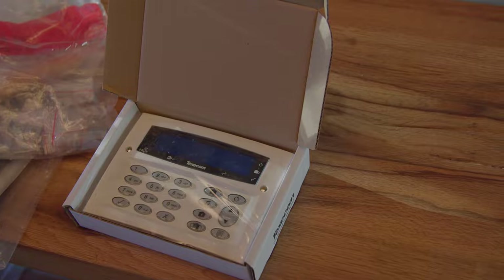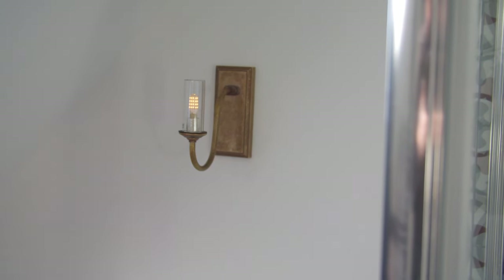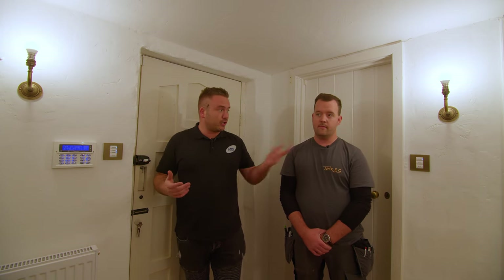The rest of the lighting keypads and all these fittings are new. We've got these from Jim Lawrence - all Jim Lawrence light fittings throughout the full house. And yeah, all the smart lighting in the cottage.